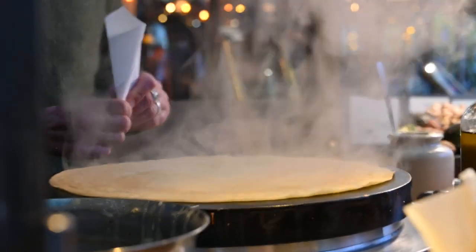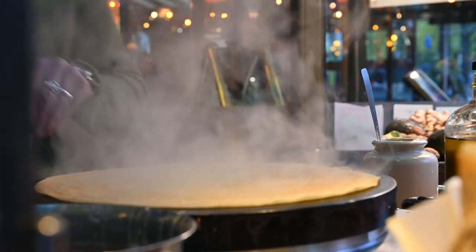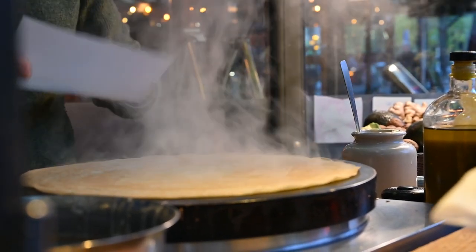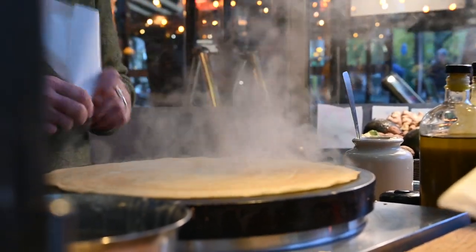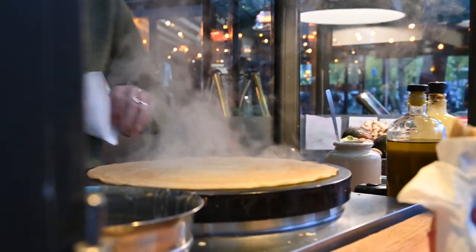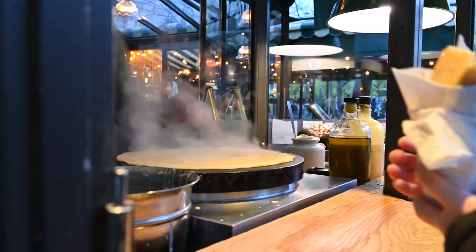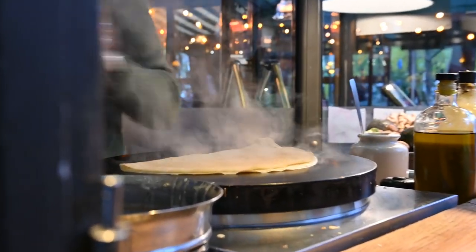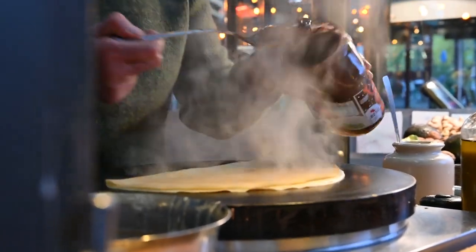They pour the batter on a hot grill and spread it out smooth with a special tool. The smell that comes from that griddle — amazing! When it's starting to crinkle on the edges, the crepe maker flips it over and lets it cook just a few minutes more.